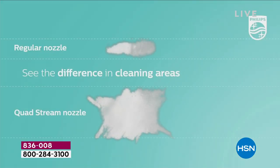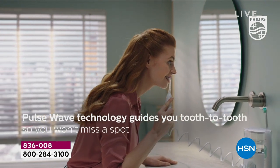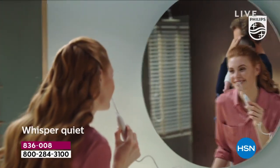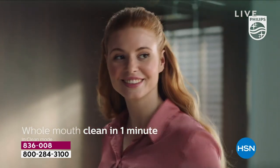I have to tell you, Leslie — if it saved me one trip to the dentist, it would be worth it. There's a regular nozzle right there — see the difference in the cleaning area? That's the exact same path, so nine times more area is actually going to be covered. Also, in deep clean mode it gives a little pulse, and that's when you move to the next tooth — it is that fast.